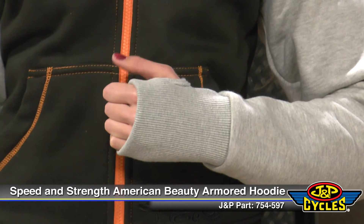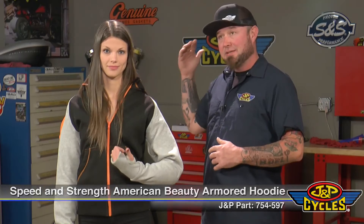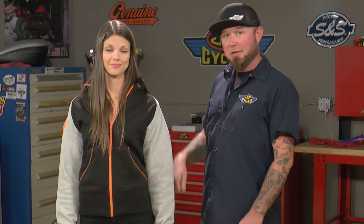My favorite feature on any hoodie is the thumb hole. This keeps your sleeves from riding up when you're on the highway. This is the American Beauty Armored Hoodie from Speed and Strength.